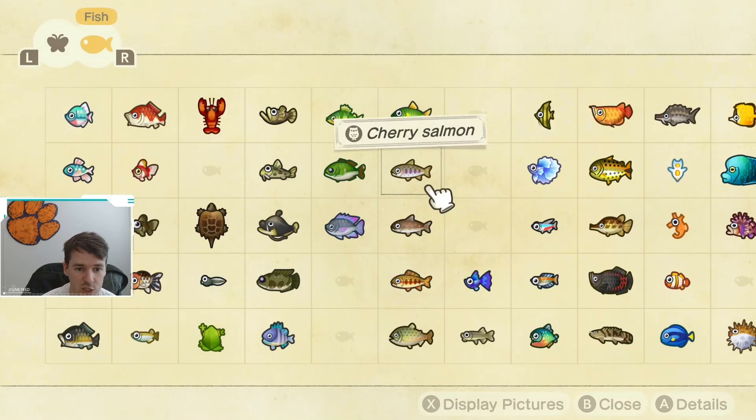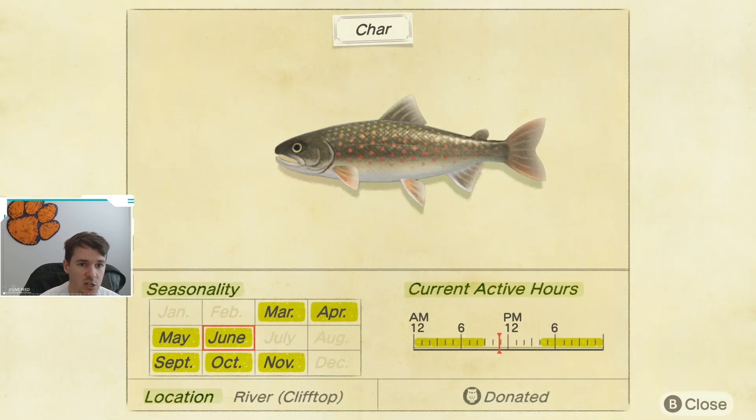The other fish that is going away is the char, which actually has the same seasonality, location, and active hours as the cherry salmon, as you can see on the screen. One thing I do want to point out is that the char is difficult to catch — a lot of people seem to have trouble catching it based on the YouTube comments on my how-to-catch-a-char video. So be warned: if you need to catch this fish, I would start working on it as soon as possible.